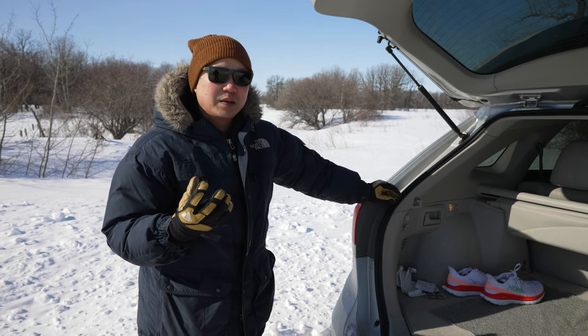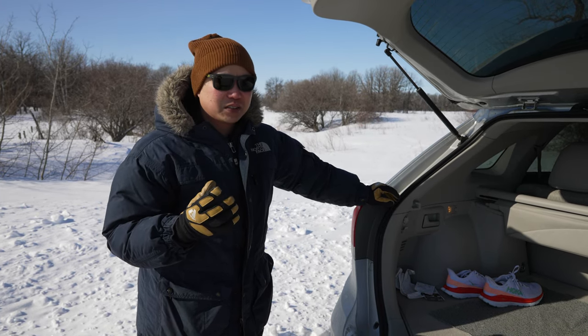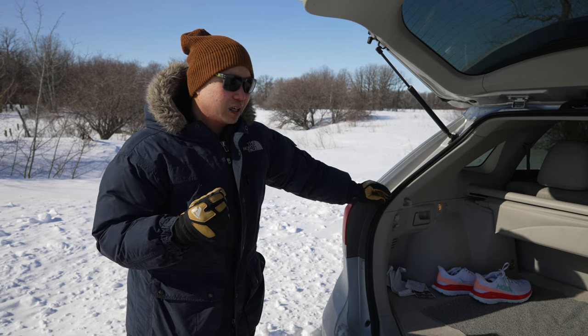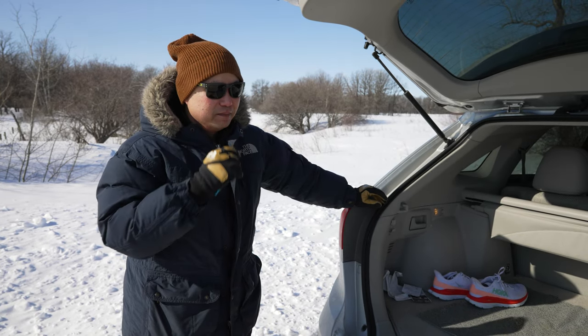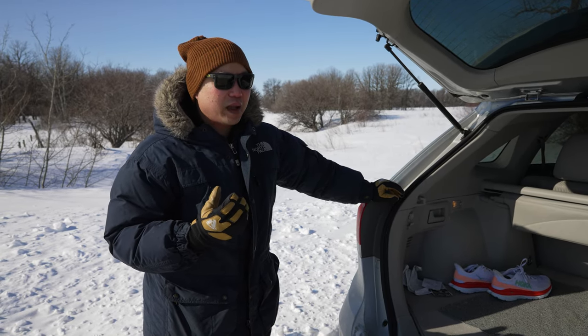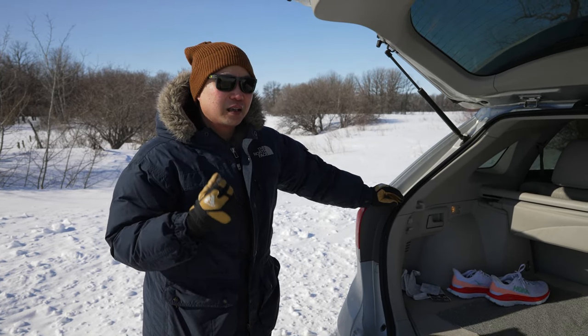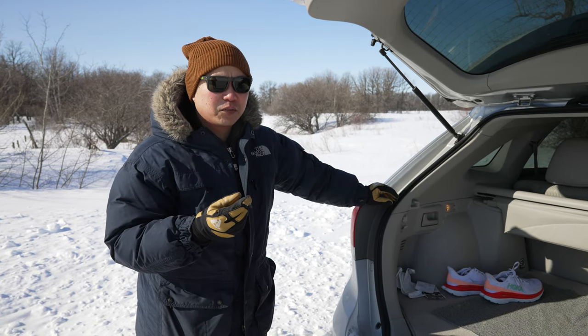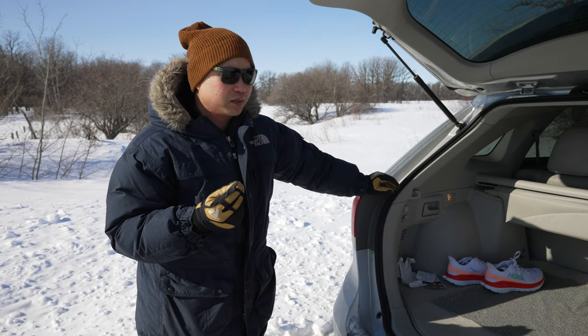As soon as your hands start getting cold, you start to lose your fine motor skills — your manual dexterity really suffers. And in really bad situations, that could prove to be fatal. If you don't have the dexterity to do simple things like light a fire or manipulate your phone to make an emergency call...